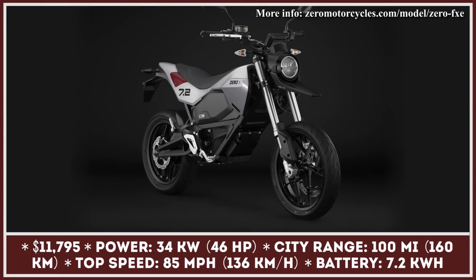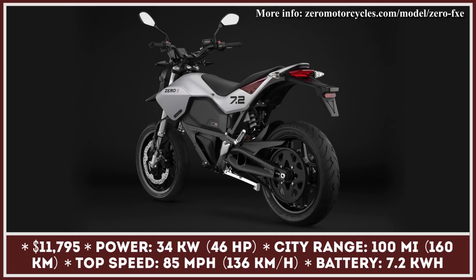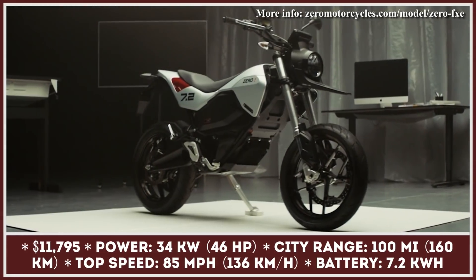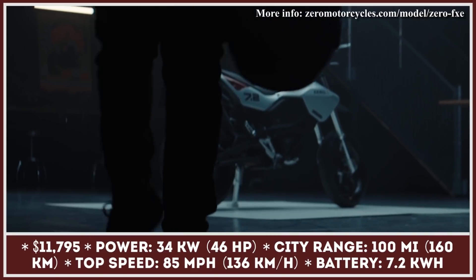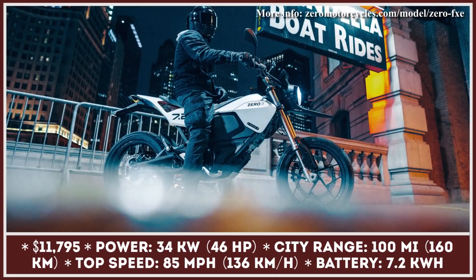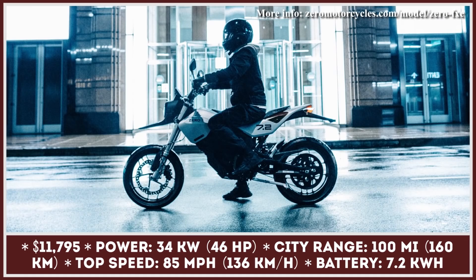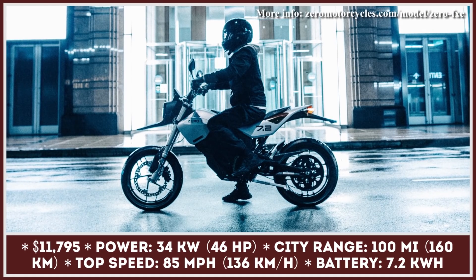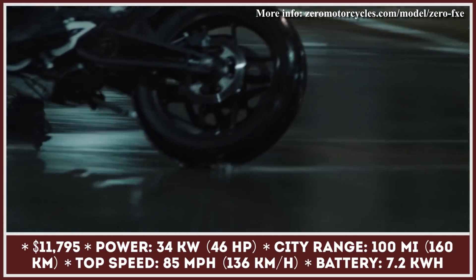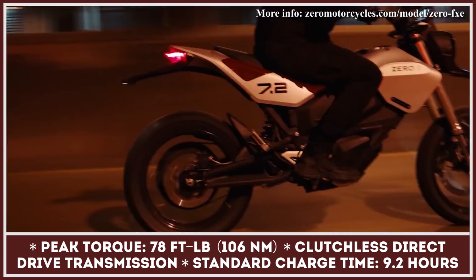Despite already having an extensive e-motorcycle lineup and some of the best electric powertrains in this class, Zero Motorcycles keeps innovating and producing new bike models. The FXE is their latest creation, and it greatly resembles a concept that was created a couple of years ago. The bike's platform remained mainly unchanged compared to previous generation FX models. The powertrain specifications include an e-motor with 34 kilowatts of peak power and 78 pound-feet of torque, and a 7.2 kilowatt-hour battery pack with fast charging capabilities.